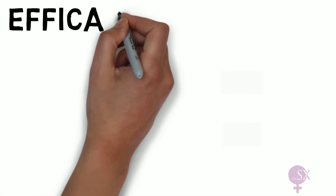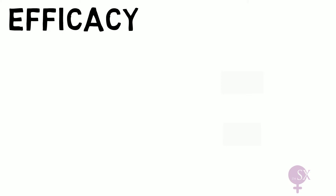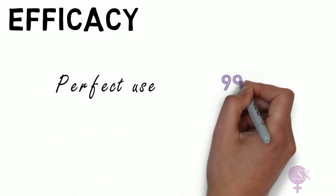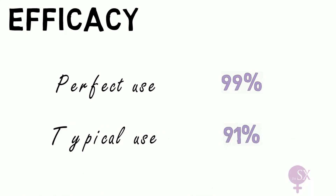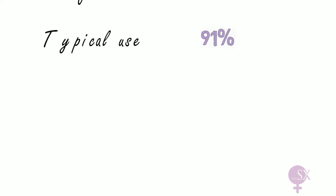What about the efficacy of the mini-pill? With perfect use, the mini-pill is 99% effective. But with typical use, it is 91% effective. If you don't remember the difference between perfect and typical use, check out my previous video on the OCP.